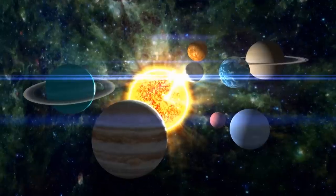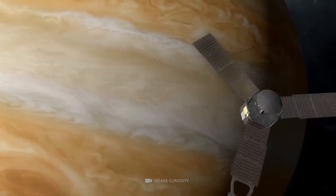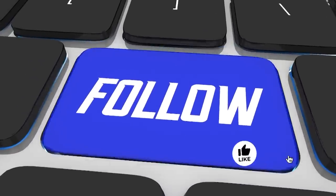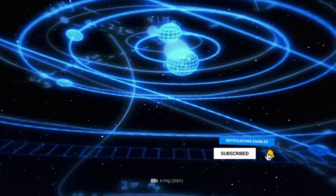And there you have it, folks. We've delved deep into the mysteries of the giant planet in the solar system. Jupiter continues to enthrall us with its secrets, including an explosive atmosphere and mysterious core. Who knows what scientists will discover in the years to come? Thanks for joining us, and remember to follow us, like this video, and leave a comment below. Until next time, keep exploring the wonders of the universe!